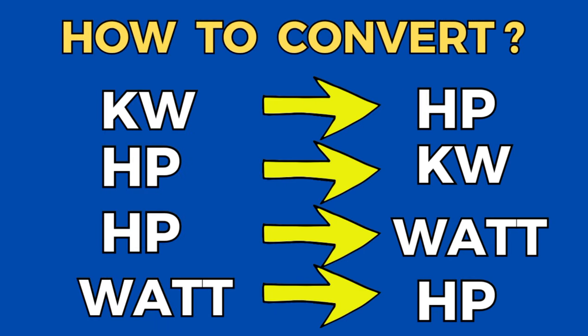Hi friends, welcome back to another important video. In this video I'm going to talk about how to convert horsepower into kilowatt, kilowatt to horsepower, hp to watt, and watt to hp conversions. These will all be discussed in a proper manner in this video, so please watch till the end.